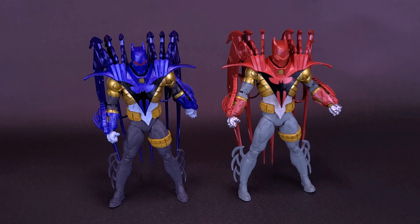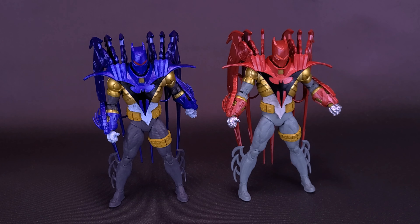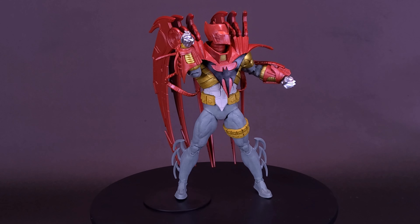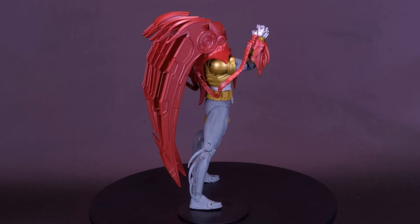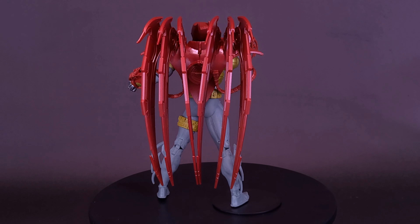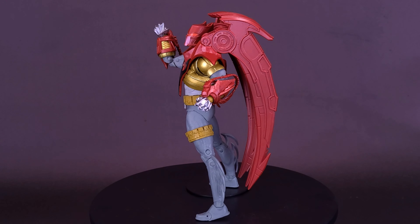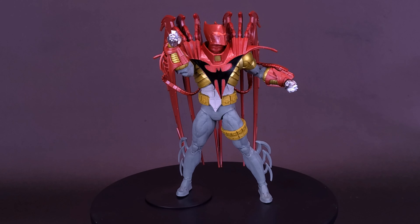If given the choice to choose just one of these, and if I already had the Nightfall release of Azrael Batman, I probably would have chosen the red release. Because the color scheme for Nightfall Azrael Batman is the blues, the golds, the darker grays. But carrying that over now to the Knight's End armor look he has later in the comic run, he kind of migrates over to the red suit. Because of that, if just given the choice to pick up one of these, I probably would have gone with the red.